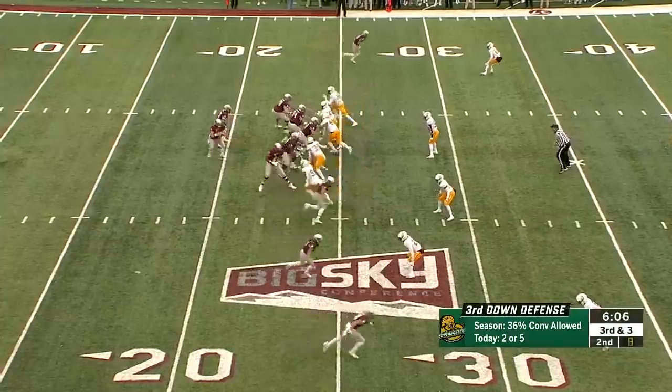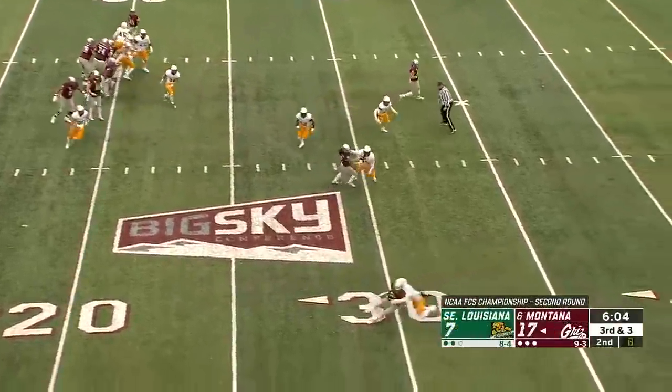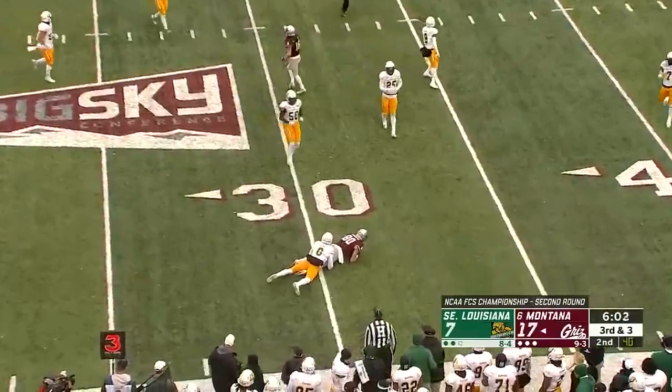The 25-yard line. Three receivers right. Sneed looking that way. He's got Roberts — that's the first down catch across the 30.